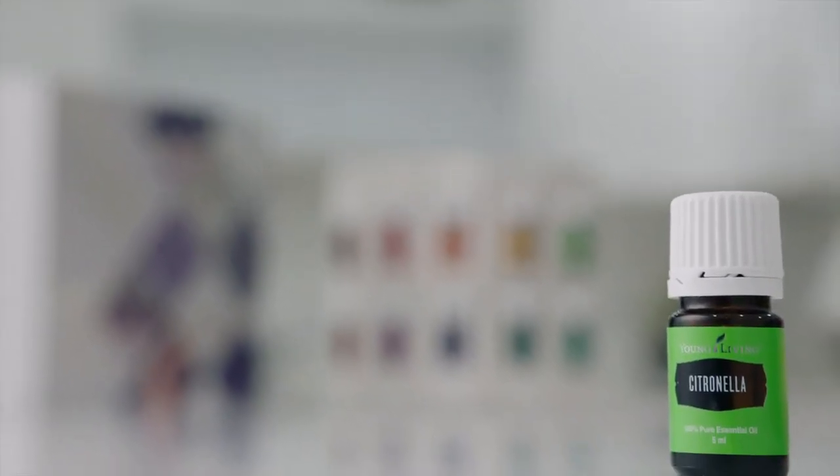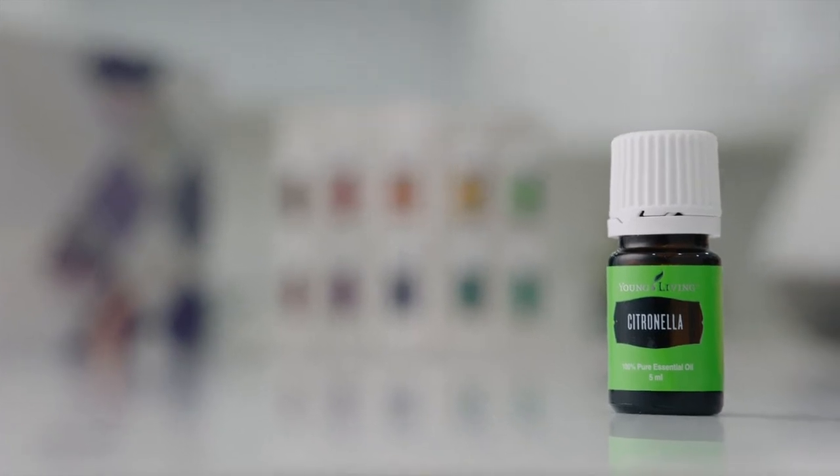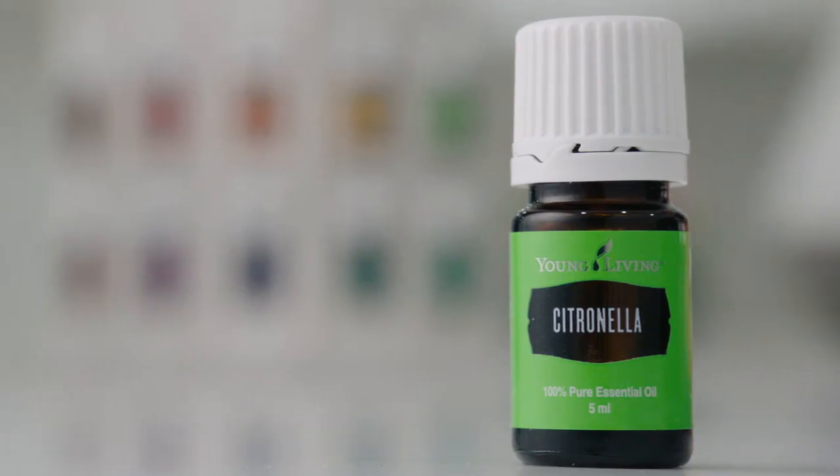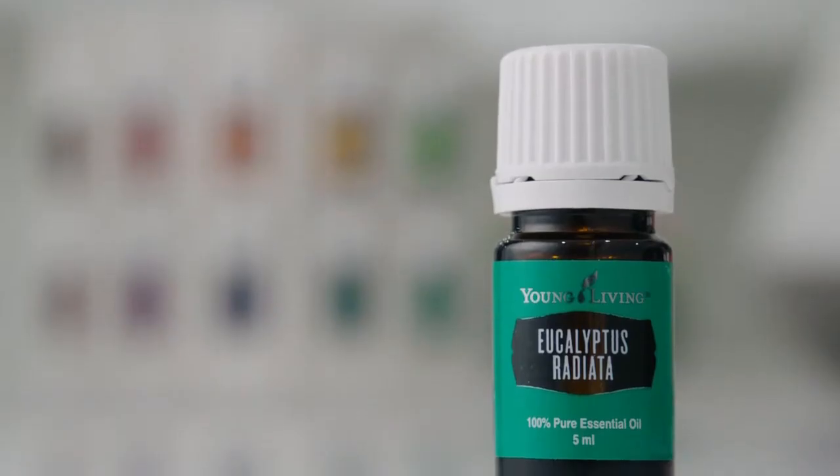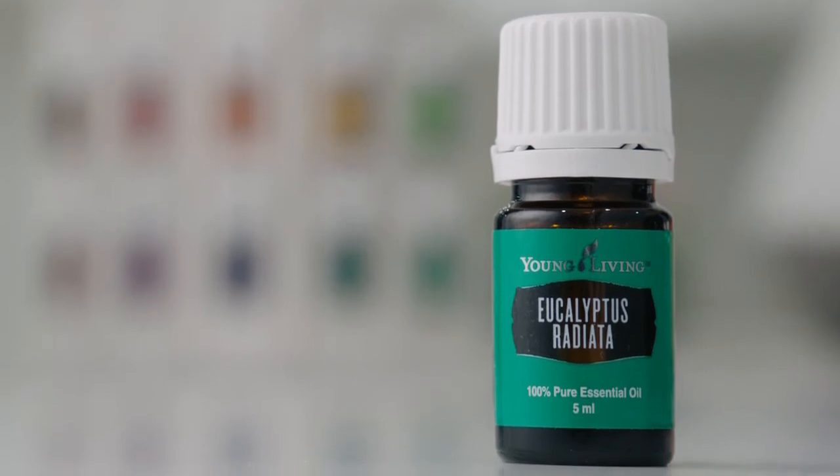We have citronella. It is really well known for its use in outdoor candles. You can use it in your lotions and you can apply it on your skin as well. Next, we have eucalyptus radiata. It's one of the essential oils that you get from South Africa. It creates a stimulating and rejuvenating atmosphere.